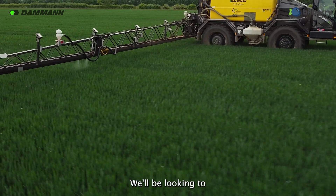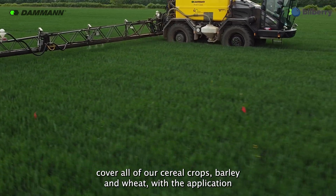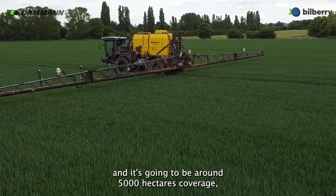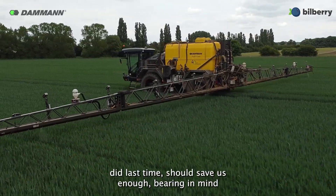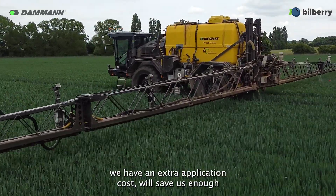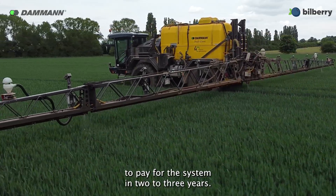We'll be looking to cover all of our cereal crops — barley and wheat — with the application. It's going to be around 5,000 hectares coverage, which if it saves 50% as the trial did last time, bearing in mind we have an extra application cost, should save us enough to pay for the system in two or three years.